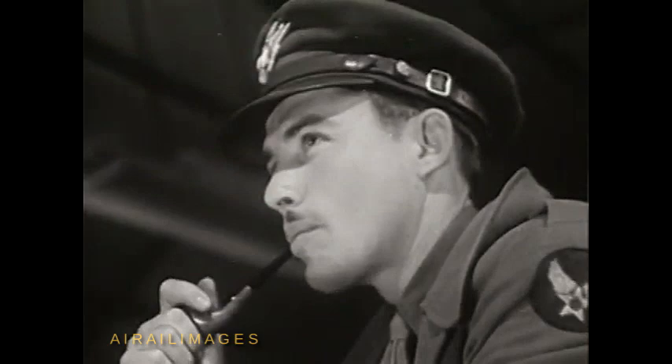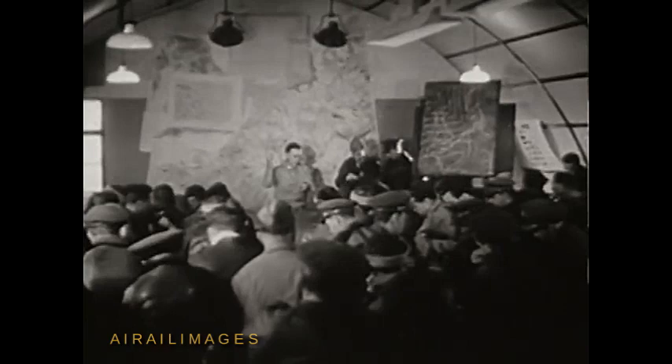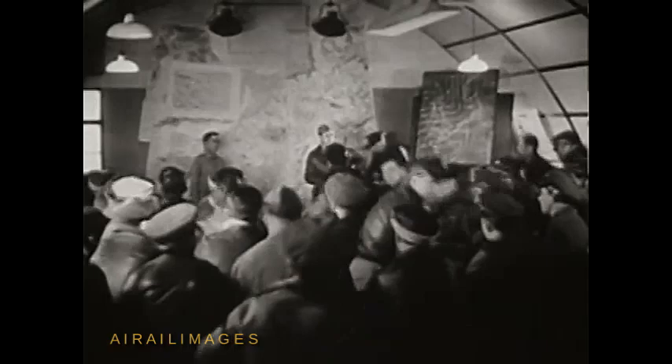We have a time check, please. Gentlemen, it is coming up on 45. I shall count the five. 40, 41, 42, 43, 44, 45. All right. That's all.